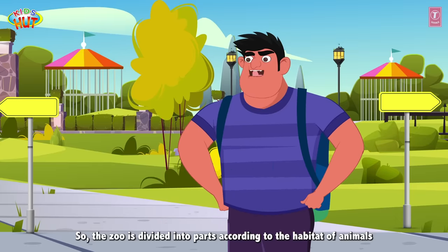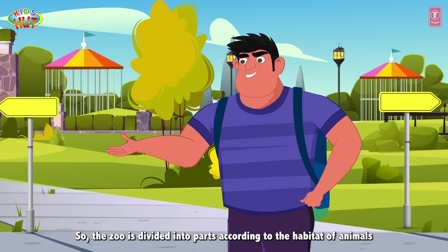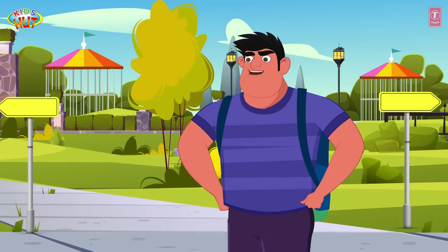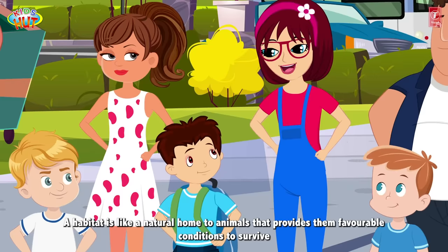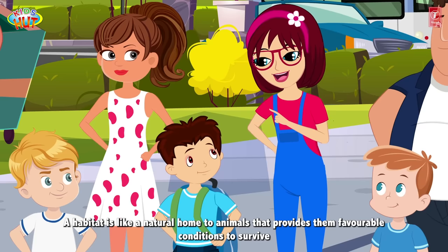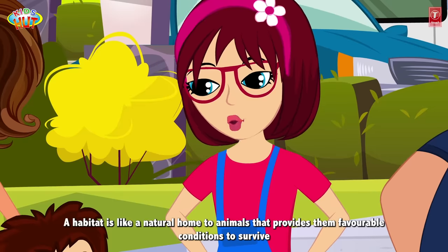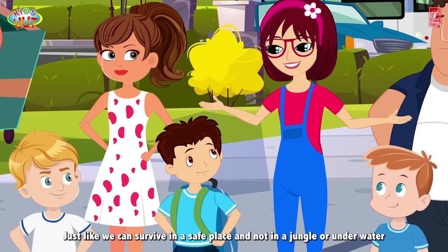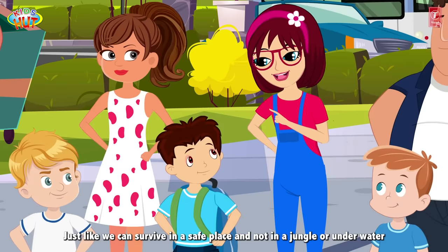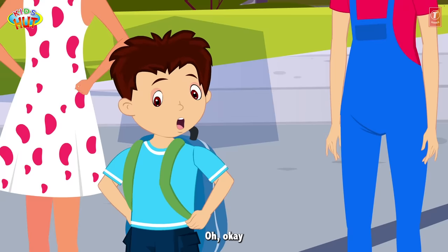So the zoo is divided into parts according to the habitat of animals. What does a habitat mean? A habitat is like a natural home to animals that provides them favorable conditions to survive, just like we can survive in a safe place and not in a jungle or underwater. Oh, okay.